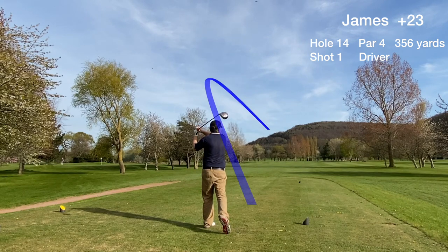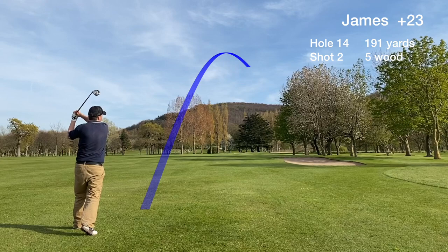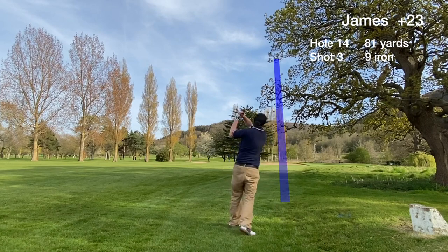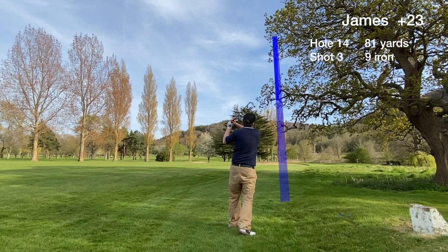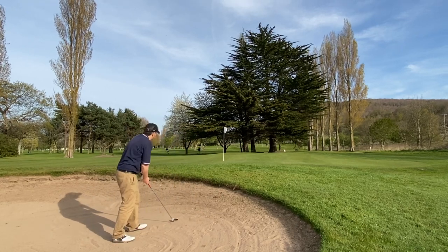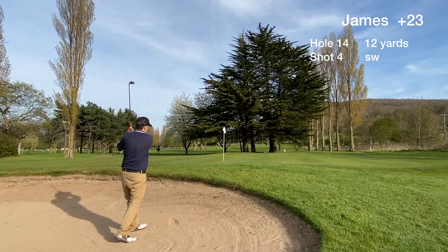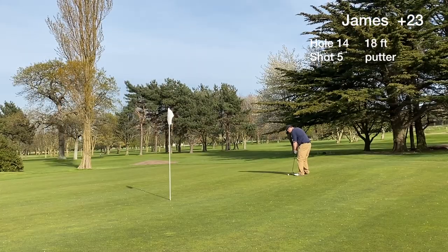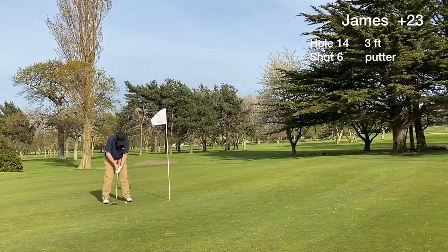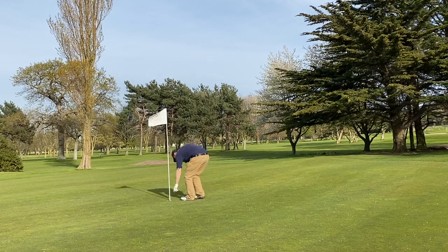Hole 14 is another par 4 that plays up the hill slightly and our second shot leaked to the right. The approach was from the rough and it clipped a tree branch as it went through, so we end up in the greenside bunker. A quick splash out leaves us with an 18 footer for bogey. It slides by, we lip out from close range, and card a three-putt triple bogey.